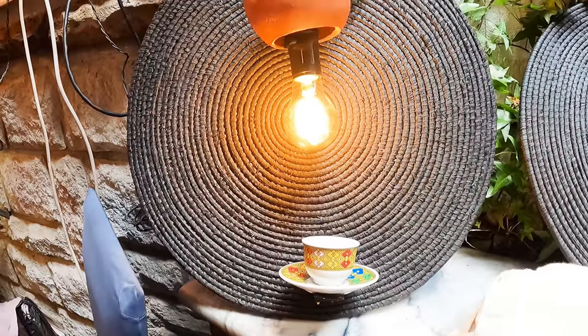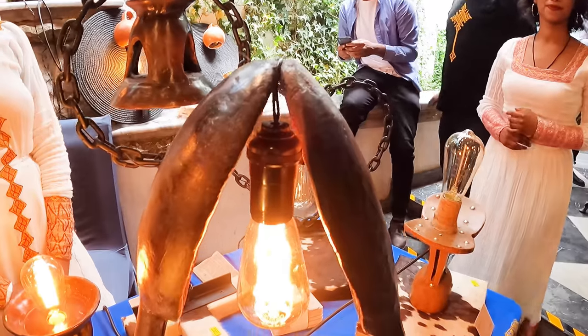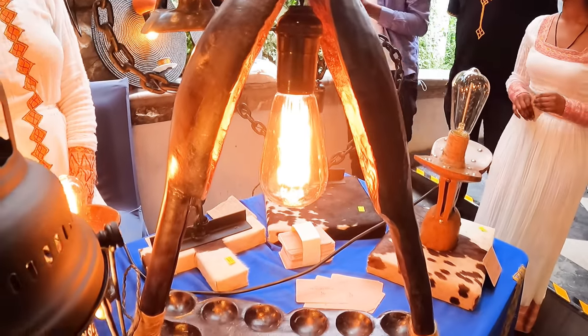Masho Creative is a unique home decor producer with beautiful designs that give a very modern look.